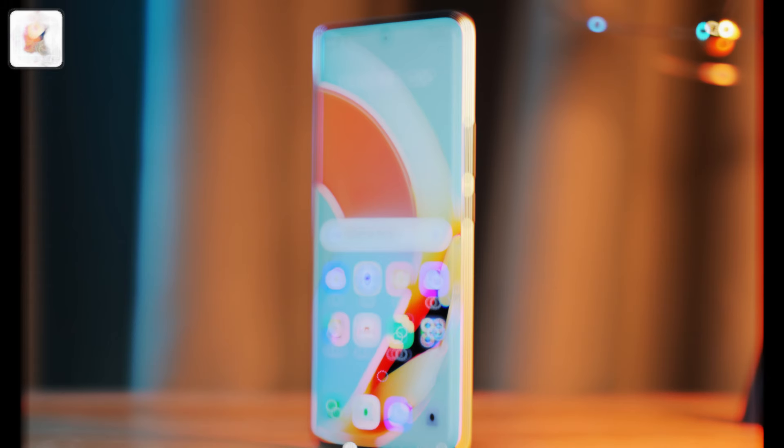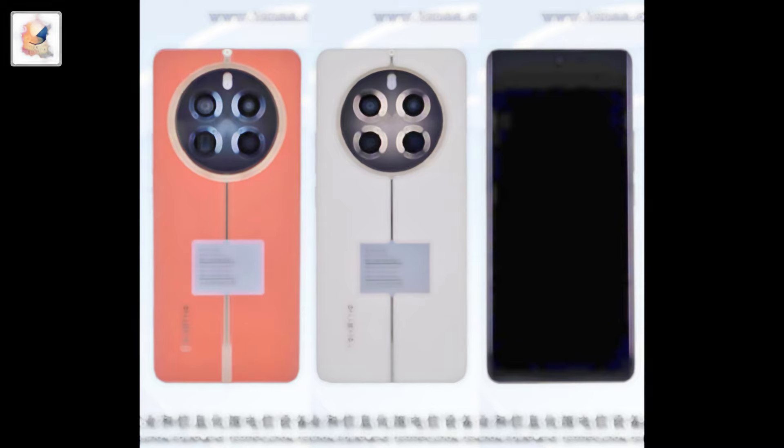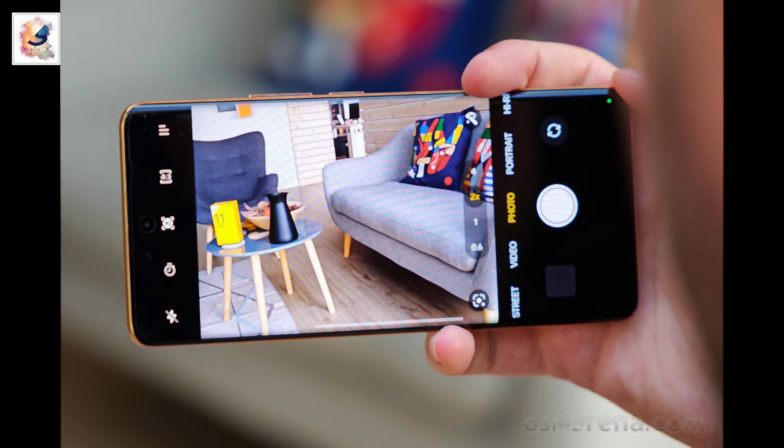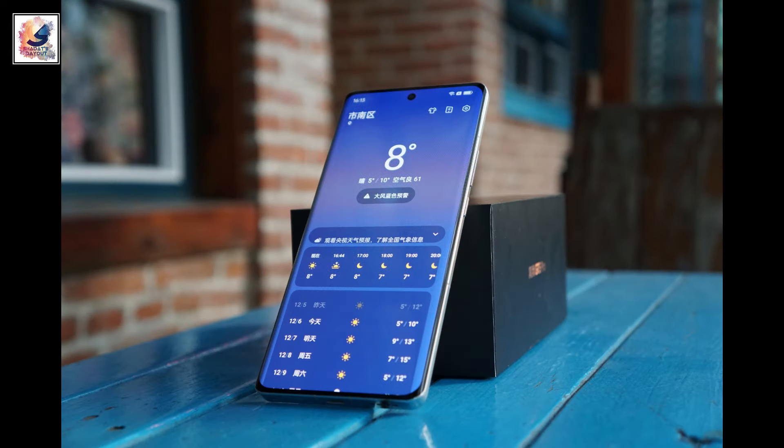The most highlighted feature is the periscope zoom lens — yes, this budget phone also comes with a periscope zoom lens. The Realme 12 Pro comes with a triple camera setup on the back: a 50-megapixel main sensor, 8-megapixel ultrawide, and a 32-megapixel telephoto lens with 2x optical zoom. The front comes with a 16-megapixel selfie shooter.